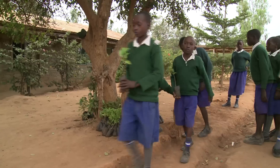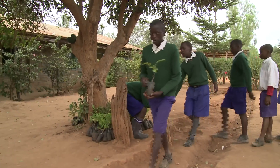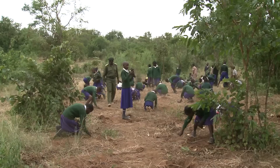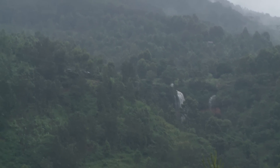Students at Kambaru Primary School have planted more than 4,000 trees. Their efforts are part of a larger greening program that has already rehabilitated 2,600 hectares of forest and increased water flow from one of the country's most important water sources, Mount Kenya.